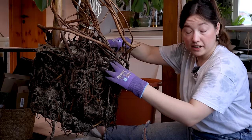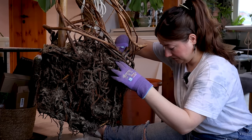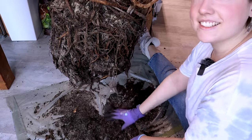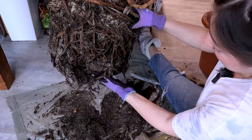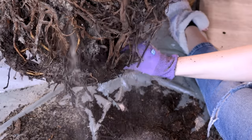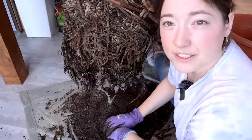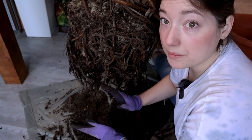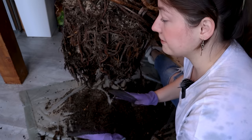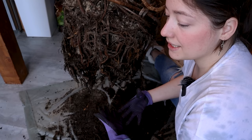If this is not ASMR, I don't know what is. Just look what happens when I shake — there's so much sand; it all comes off with all the dead roots. The funniest thing is these people were so concerned about me taking their plant home and whether I would take good care of it. They got this plant from their grandma or something — it's a really old plant — and obviously I would also want someone to take good care of it.